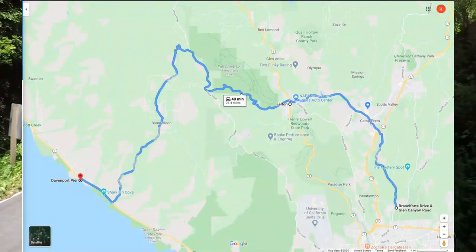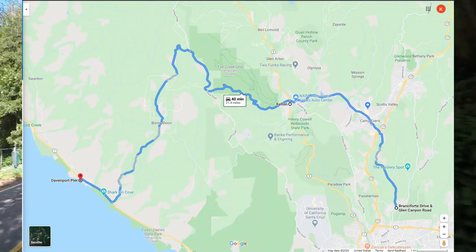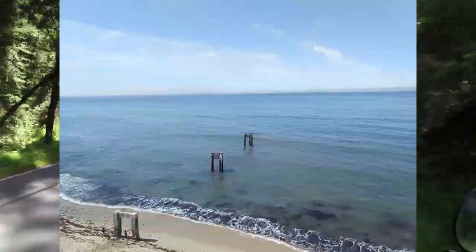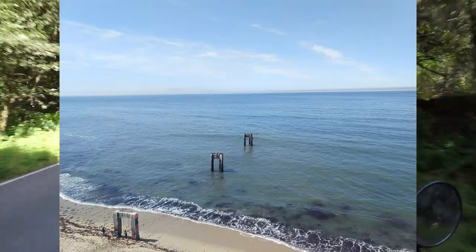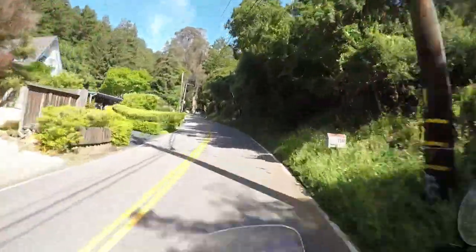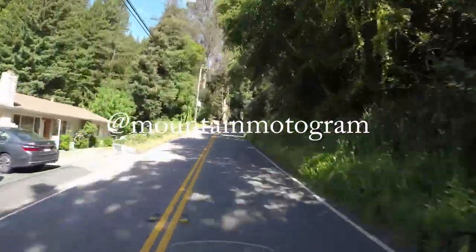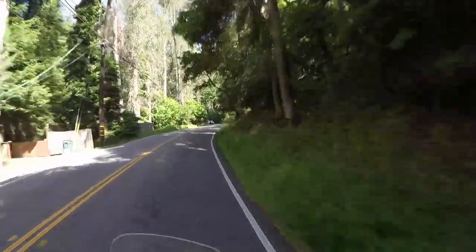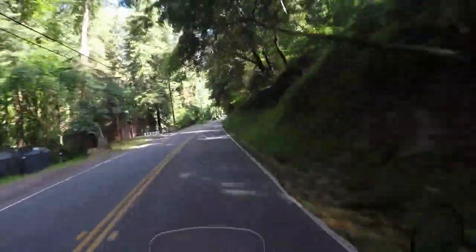We are going to head to Davenport the long way and check out the old pier, maybe take some pictures if we can get down there. Also just opened an Instagram account — check me out at mountain motogram, moving on into the 21st century.